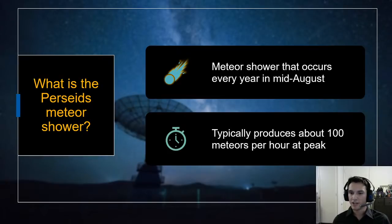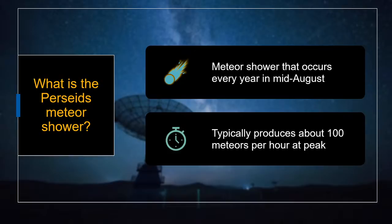So what is the Perseids meteor shower? This is a meteor shower that happens every year — it's annual, occurring every year in mid-August. It peaks tomorrow night, but it has been ramping up for about a week, producing meteors and increasing in intensity. After it peaks, it's going to last for about another week, so even if you don't make it outside tomorrow, you'll still be able to see some meteors on other nights.